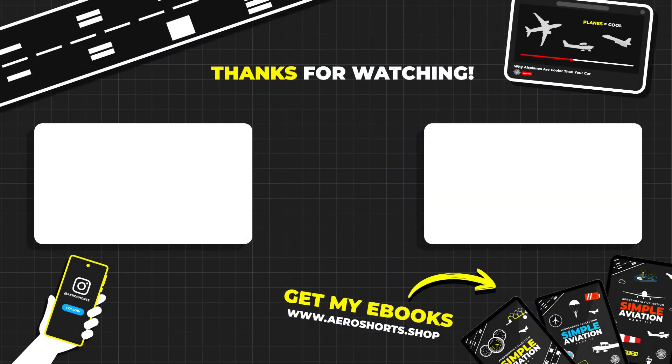If you enjoyed this video, don't forget to hit the like button and subscribe for more content like this. Tell me in the comments — what's your favorite thing about the SR-71? I'd love to hear your thoughts. Thanks for watching and I'll see you in the next video.